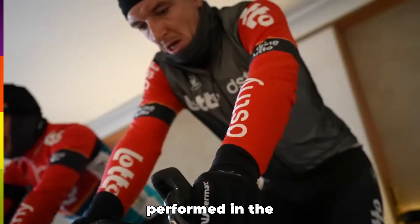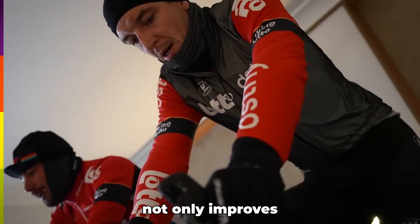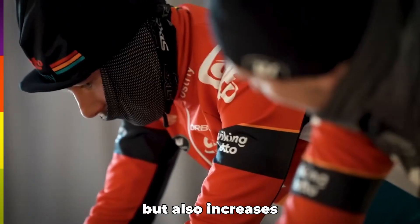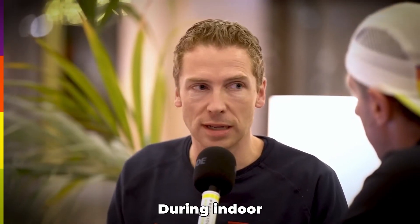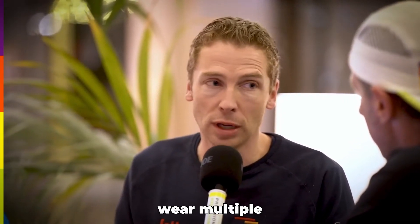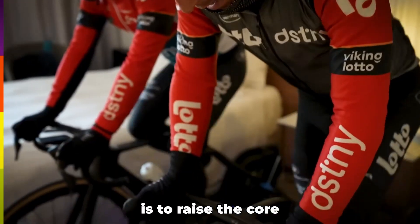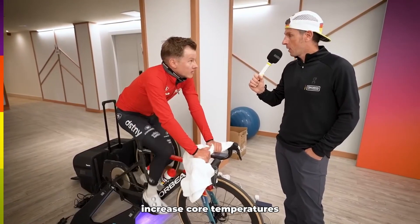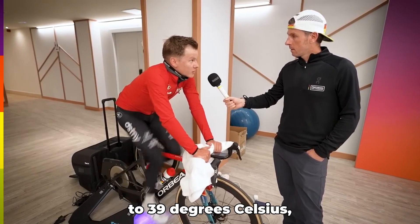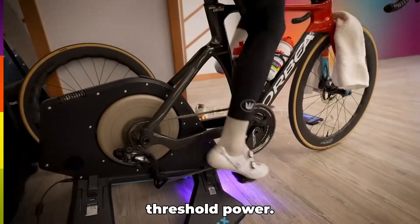According to Lotto DSDNY's coach Jan Boone, heat training is often performed in the winter to help athletes adapt faster to hot conditions during the summer. This not only improves performance in the heat, but also increases blood plasma volume, which is beneficial in cold conditions as well. During indoor heat training, athletes typically wear multiple layers of clothing and avoid using fans to create a hotter environment. The main objective is to raise the core body temperature, monitored using core temperature sensors, aiming for approximately 38.5 to 39 degrees Celsius, with efforts typically set at around 50% of FTP. A common protocol involves five sessions per week for five weeks.